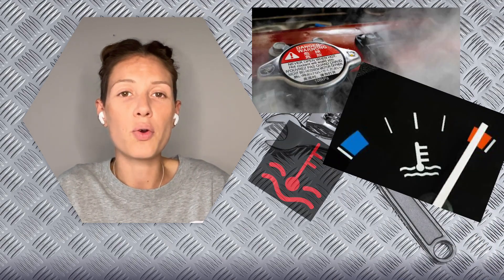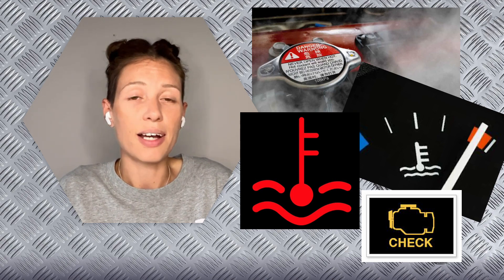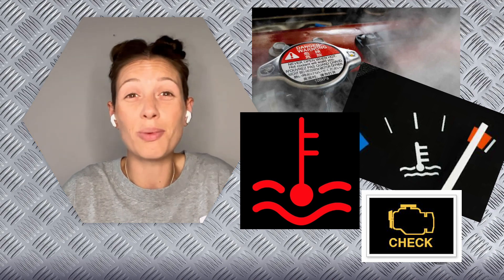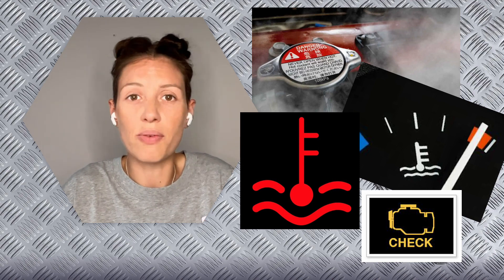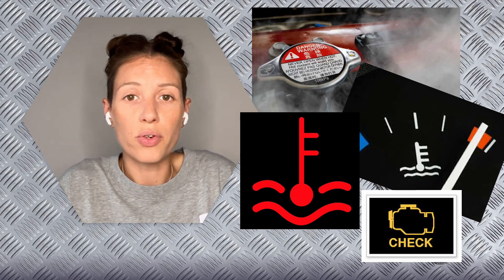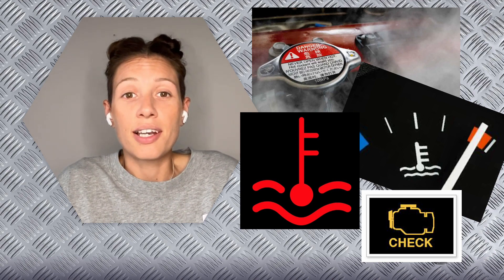Hi guys and welcome back to my YouTube channel. Today we're going to be talking about why your car engine might overheat. I'll upload one video per day covering a reason for why your car engine might overheat. We'll have a look at causes, how to prevent it, and how to repair it. In the description below will be some links — a link for a tool you might need or a link for a video I've previously done with the same issue, plus any extra useful information.